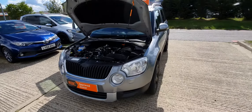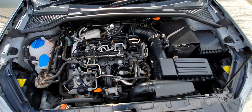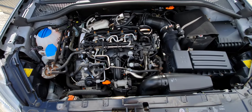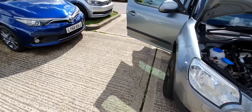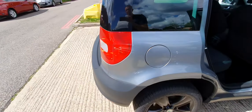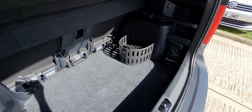All of our vehicles come with the full A1 Ultimate Detail, which is a super posh valet. The underneath and under the bonnet have been steam cleaned, the seats, headlining, and carpets will be machine cleaned as well. Externally, the car has all been cut back and then waxed afterwards.